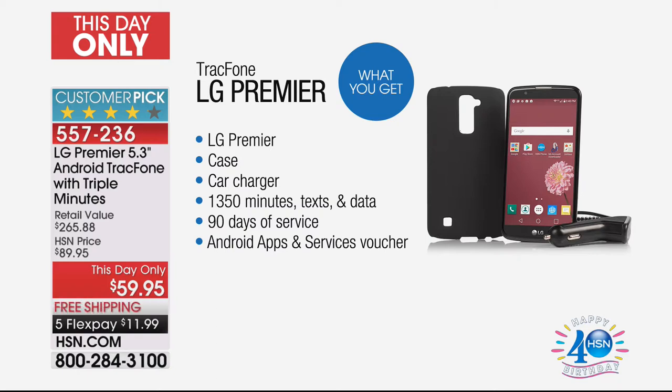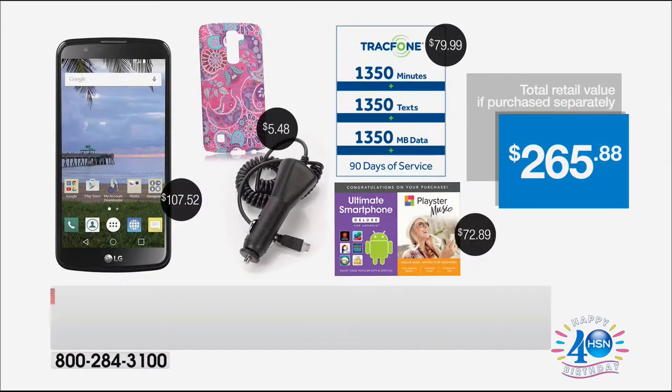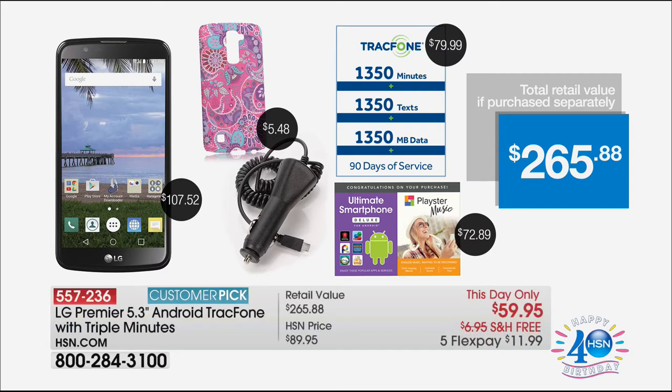Just to buy those minutes alone is $80 — you can't buy the minutes for this price of $59.95. That is why over 10,000 people have ordered this today. We have the final couple thousand left. It's a $265 value — that is just crazy good. $265 and you're getting it today.